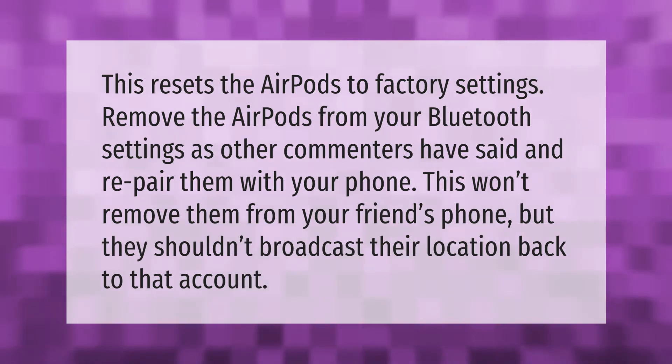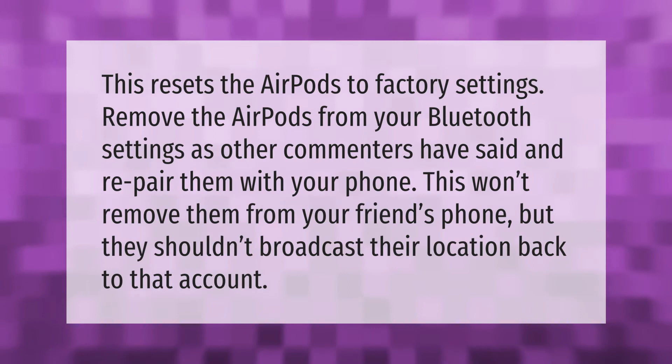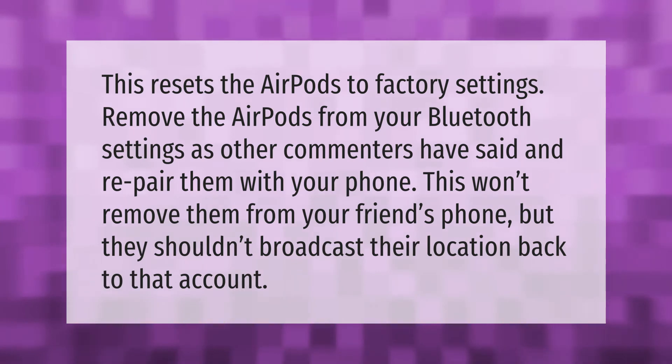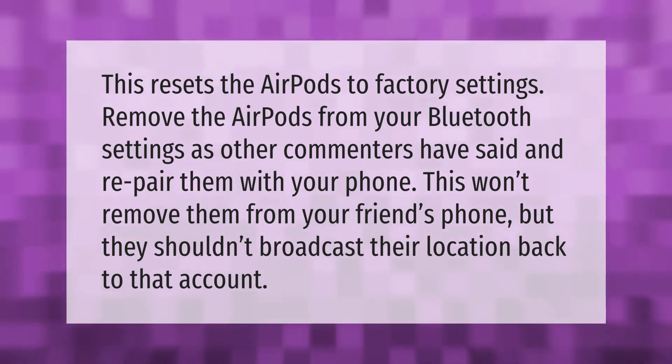This resets the AirPods to factory settings. Remove the AirPods from your Bluetooth settings — as other commenters have said — and re-pair them with your phone. This won't remove them from your friend's phone, but they shouldn't broadcast their location back to that account.